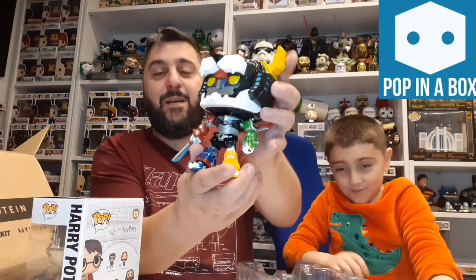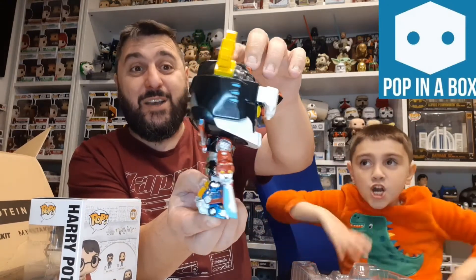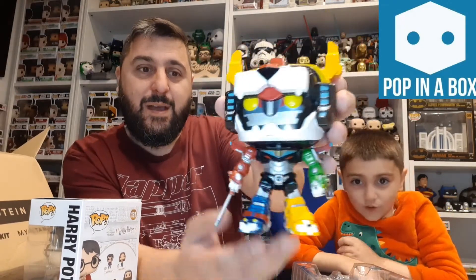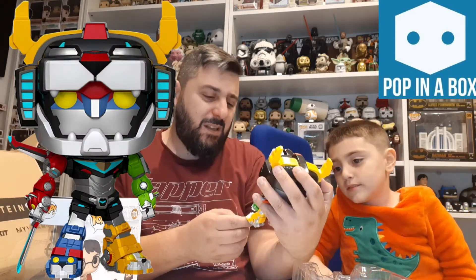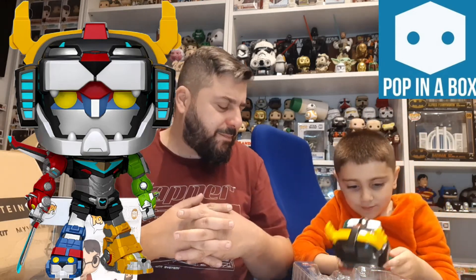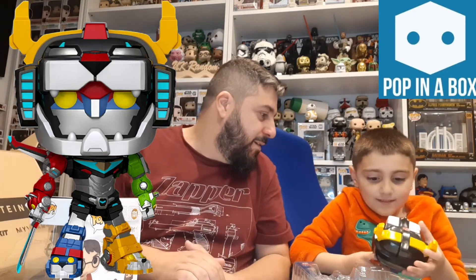Wow, that actually does look much better when you get it out of the box! Even though I've got no idea who this is, I'm very impressed. Look at that — the colors are really cool. It looks like it's made of different animals as its arms and feet. Is it like Power Rangers, where each one joins together and becomes this big thing? It does look cool!